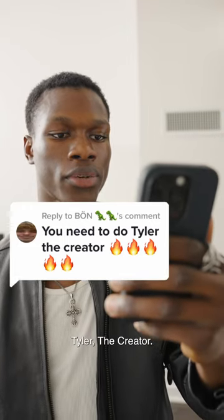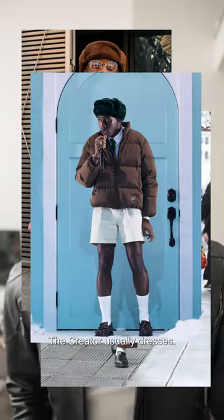You need to do Tyler, the Creator. This is how Tyler, the Creator usually dresses. I'm going to be recreating this one.